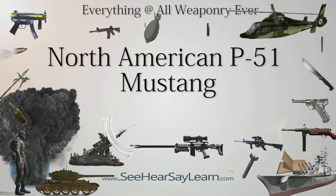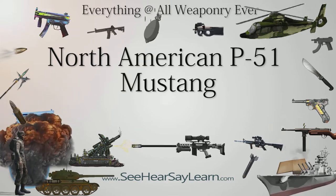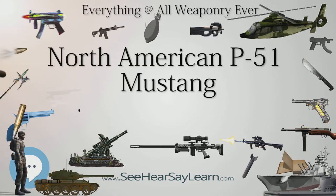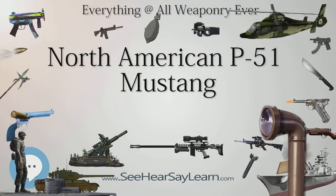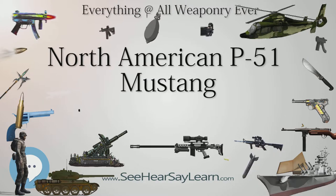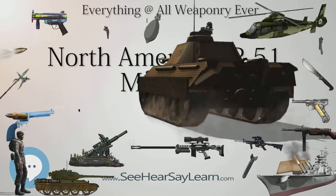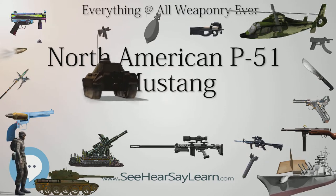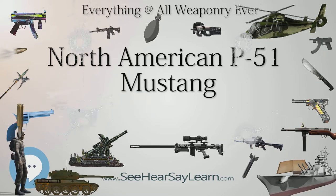North American Aviation was already supplying its Harvard trainer to the RAF but was otherwise underutilized. NA President Dutch Kindelberger approached Self to sell a new medium bomber, the B-25 Mitchell. Instead, Self asked if NA could manufacture P-40s under license from Curtis. Kindelberger said NA could have a better aircraft with the same Allison V-1710 engine in the air sooner than establishing a production line for the P-40. The commission stipulated armament of four .303 inch (7.7mm) machine guns, a unit cost of no more than $40,000, and delivery of the first production aircraft by January 1941.